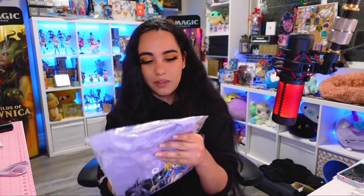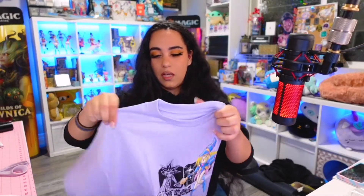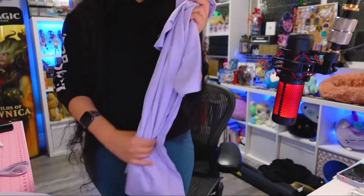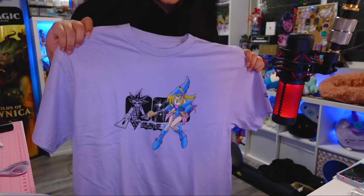I was really excited about this one because it's my favorite color — it's lavender. And it has Dark Magician Girl on it. I picked this up in a medium, so this should be cozy and comfy. This is the graphic on it — so adorable, I love the sparkles. There's nothing on the back, but the sleeve has a little graphic. It's really soft. So cute. I knew since it was my favorite color I had to pick this up.